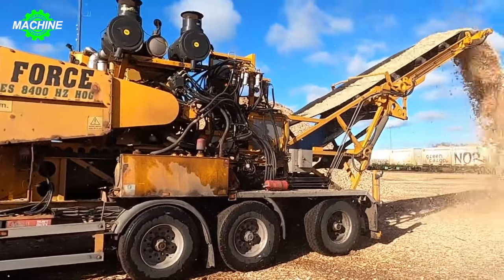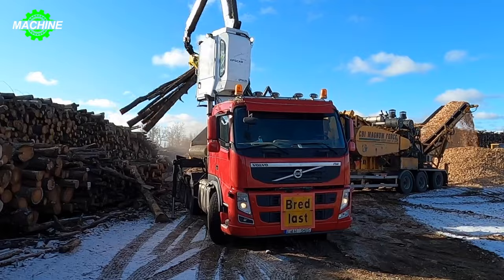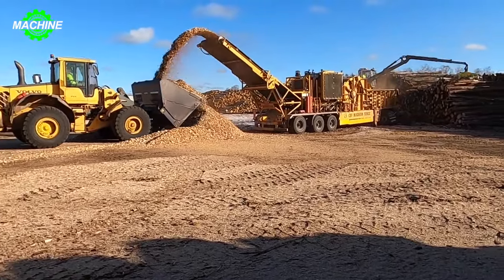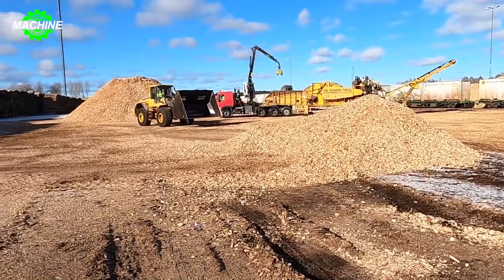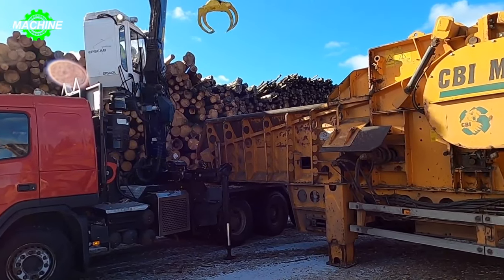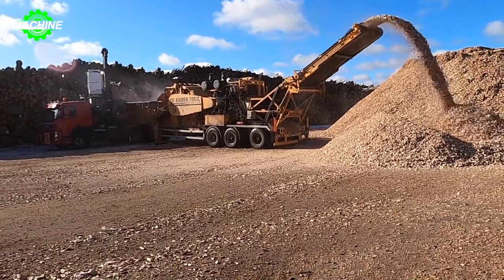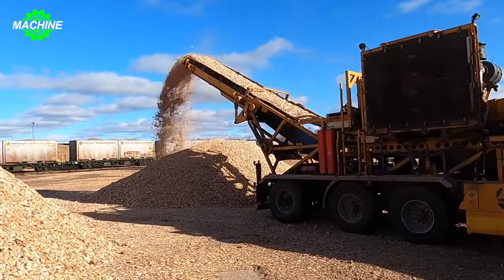The CBI Magnum Force Chipper 8400 is one of the largest chippers available, with a large cutting capacity of up to 120 by 120 cm and a powerful 1,100 horsepower engine. This chipper is typically towed by a powerful Volvo truck with a 500 horsepower engine, equipped with an Epsilon crane for feeding material. A wheel loader is also often used to move material away from the conveyor. Additionally, the 8400 chipper can be converted into a grinder using CBI's quick-change screen and rotor system, and is used to process materials such as pieces unsuitable for sawmills or paper mills.